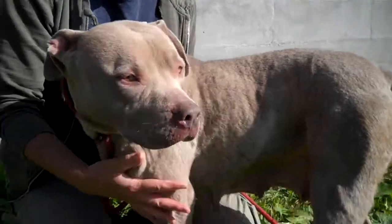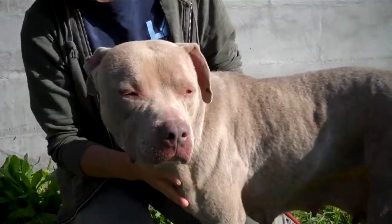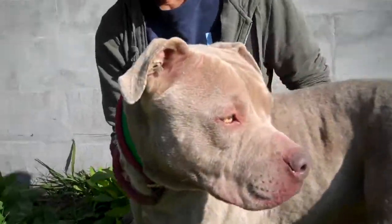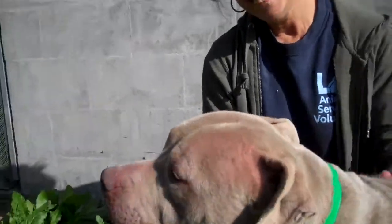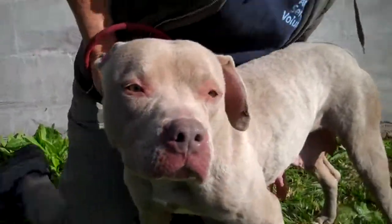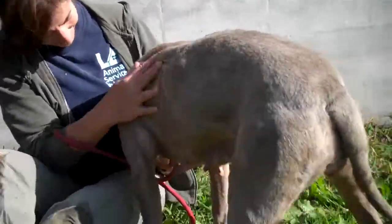She's a snuggle bug, super affectionate sweetheart that would just love to curl up on the couch with somebody. We've been calling her the Velveteen Rabbit because she's got such a velvety coat, and she's just a sweet, docile girl. She's still playful, though, like a puppy. She likes affection.